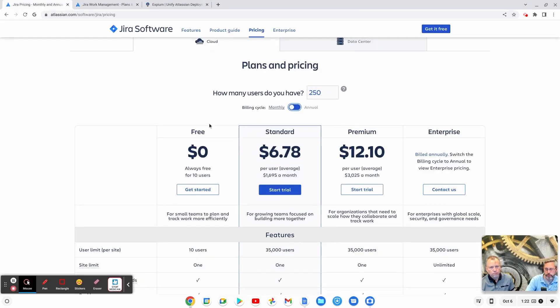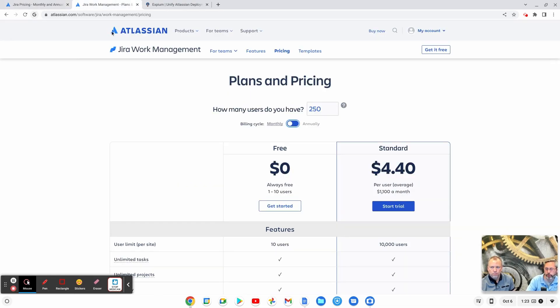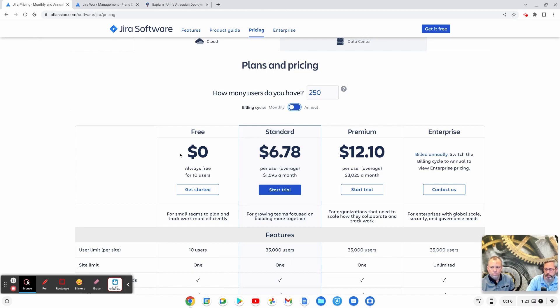With all Atlassian licensing, you can do either monthly or annual. The other thing to note is that Jira Software is a little bit more pricey. This is really important: Jira Work Management currently comes with Jira Software. So if you're paying for Jira Software already, you have Jira Work Management. The pricing for Jira Work Management is really only for people that don't want Jira Software and just want Jira Work Management. If you have any licensing questions at all, reach out to us at xpm.com — we can help you manage all your licenses.